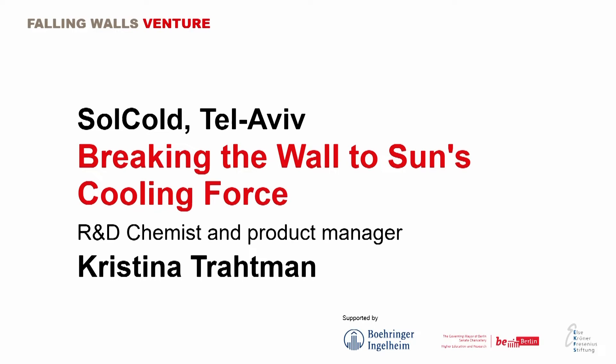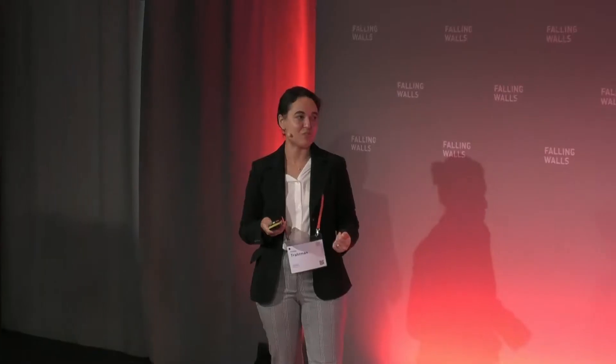Breaking the wall to the sun's cooling force. Christina Trotman, Sokol. Hi, I'm Christina, and I'm here to talk about Sokol's innovation.